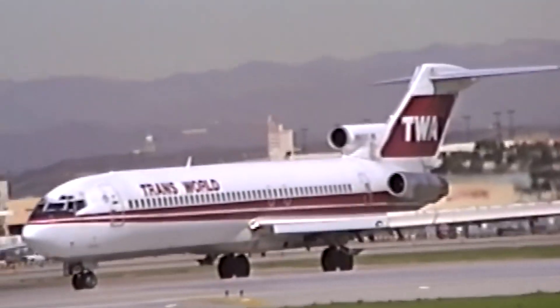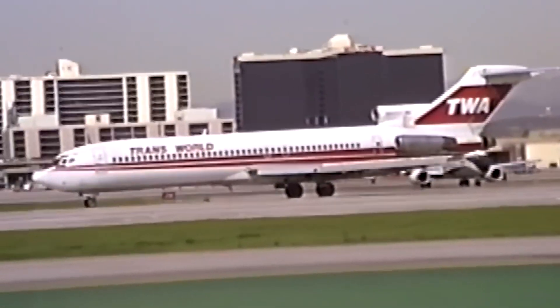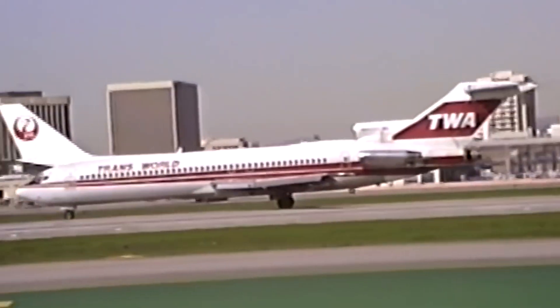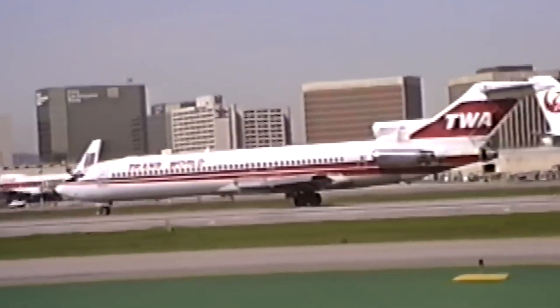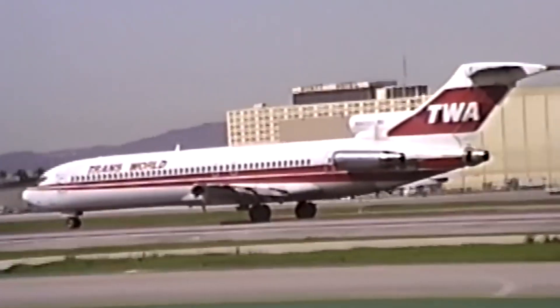The aircraft's speed and comfort allowed TWA to maintain a competitive edge in markets where passengers prioritized efficiency. Additionally, TWA's use of the 727 for shorter transcontinental routes showcased the aircraft's ability to bridge the gap between long-haul jets and smaller regional aircraft.